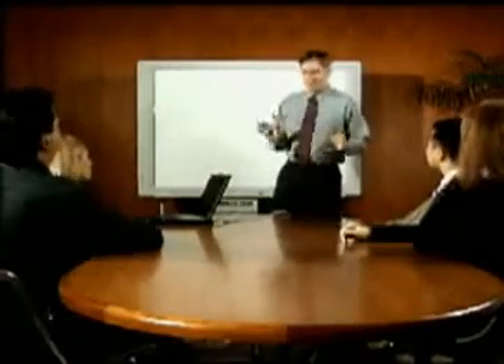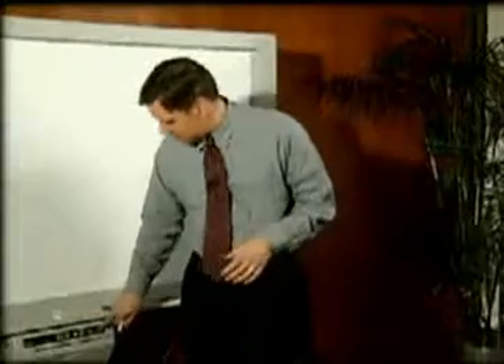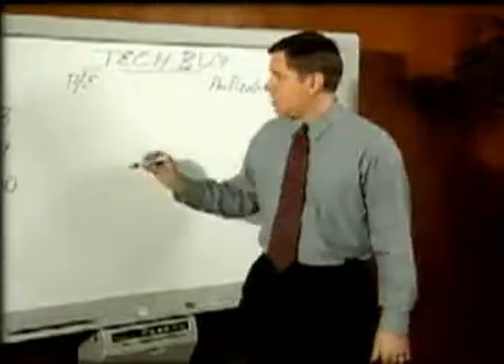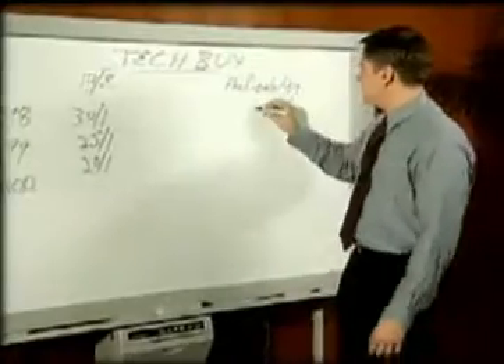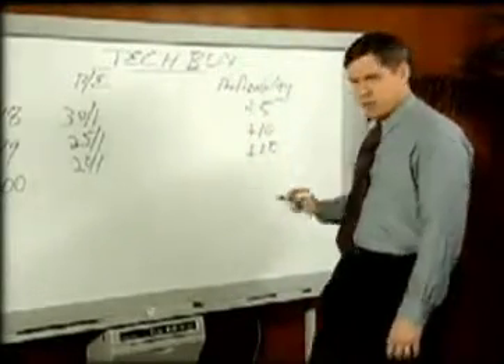Good morning. Now, when we look at an opportunity to buy a stock, we need to look at several options. Let's take Tech Buy, for example. We need to look at P/E ratios, profitability, and cash flow.